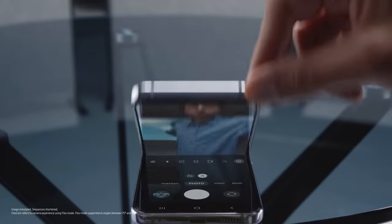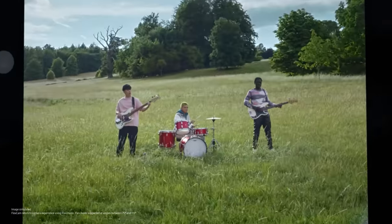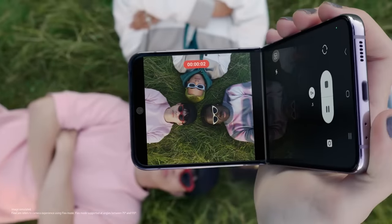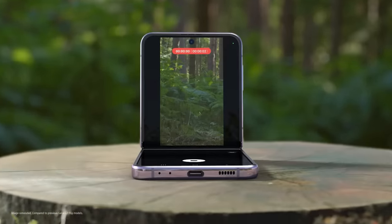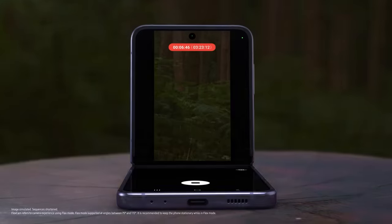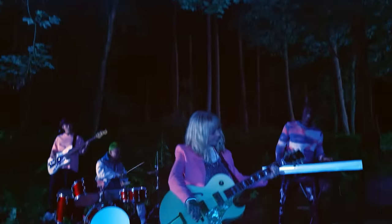OK, let's get back to work. Every angle is your best angle with FlexCam — you can even toggle between screens to suit your view. Flip's upgraded battery powers you through every moment, and with FlexCam, don't worry about shaky videos at night. Z Flip 4 is the ultimate smartphone for self-expression.